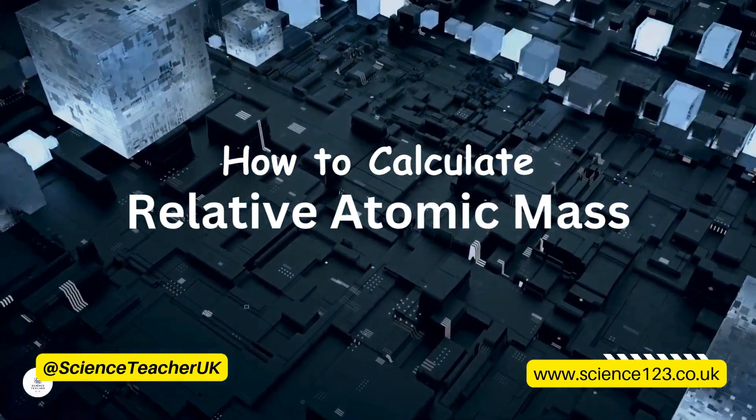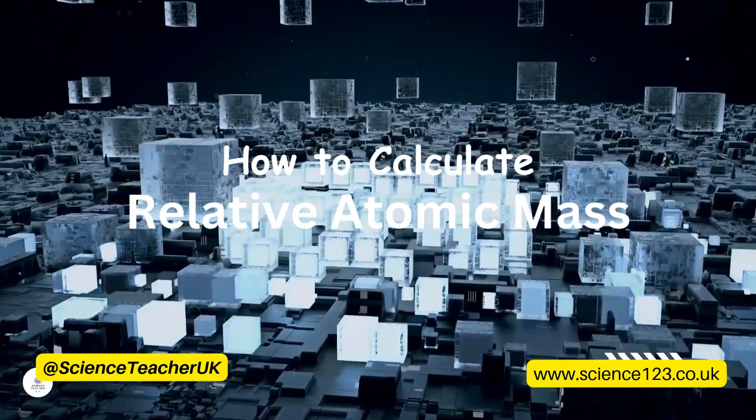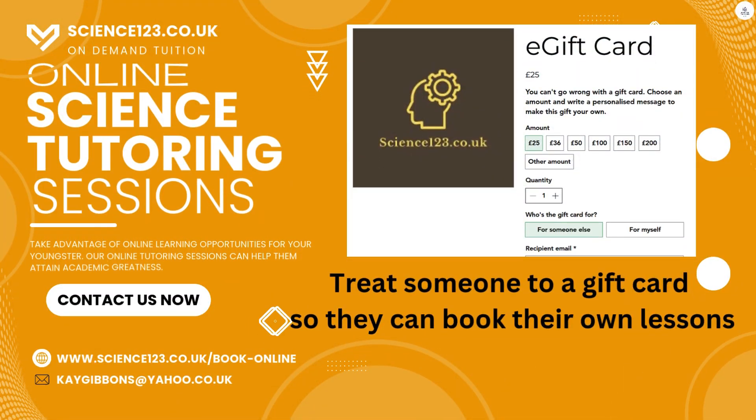But if it's tuition that you want, then feel free to book your first session today. Remember, we are free to contact. You can also treat someone to a gift card of any value and then they can book their own lessons.